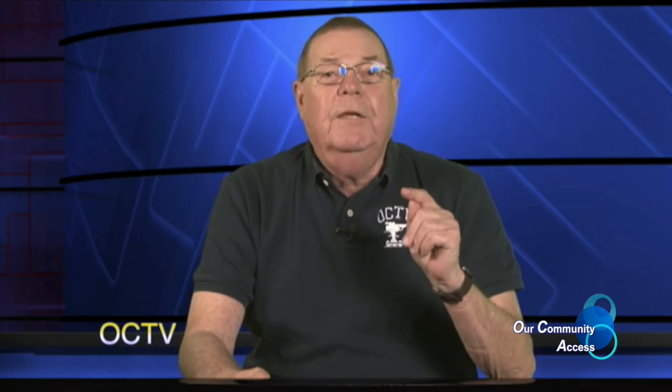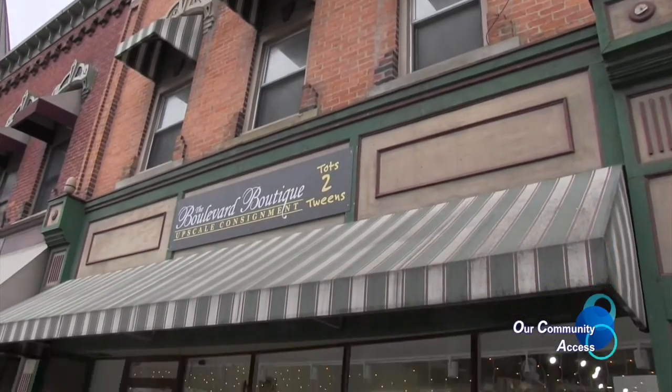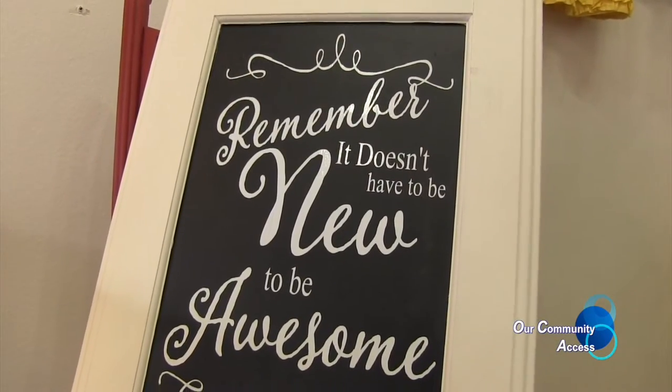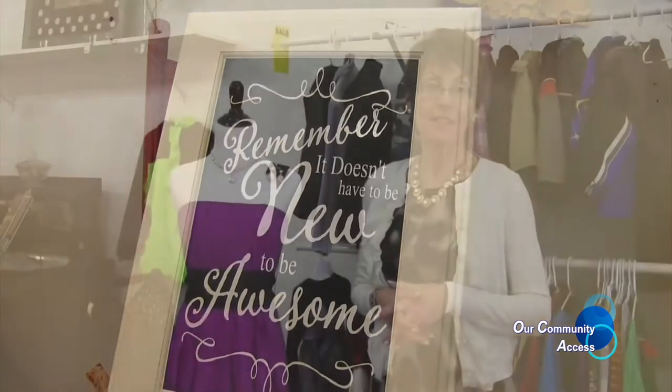If your budget is a little short this year, let's go to the Boulevard Boutique to check out some slightly used gowns. This is a consignment store, and we have consignment prom dresses. All accessories shown are new — purses are new, shoes are consigned — but our dresses are wonderful.